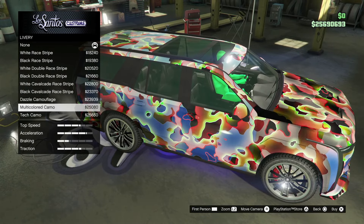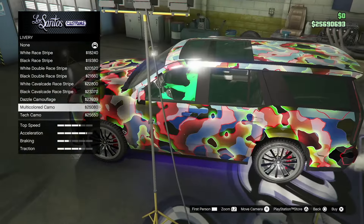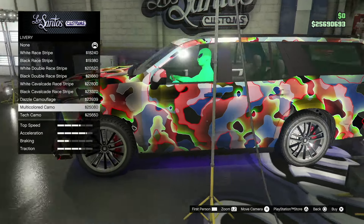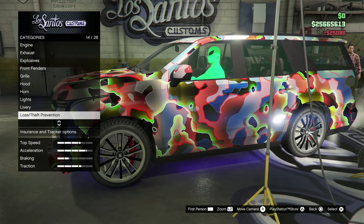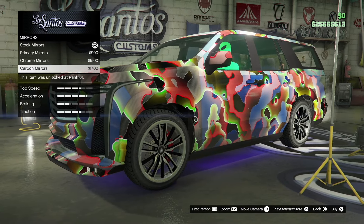A drastically positive thing about this car is that you can put a nice livery on it. Wow, that looks insane! The multi-colored camo looks absolutely sick, guys — smash that like button for that. That's going to look great with the chameleon paint.